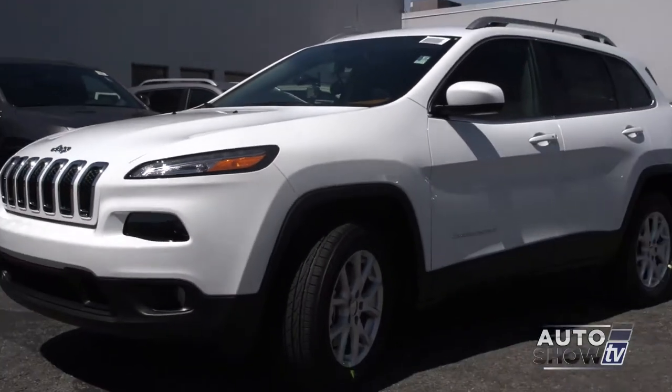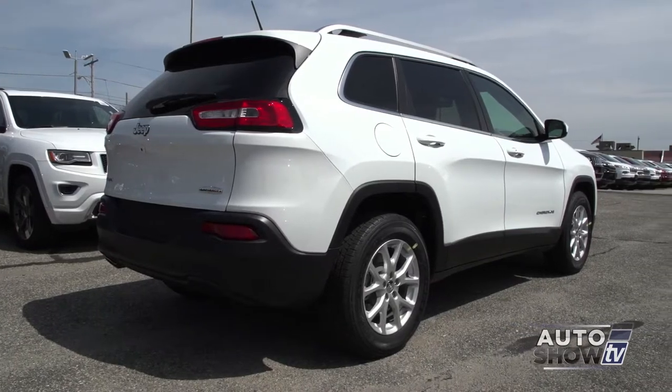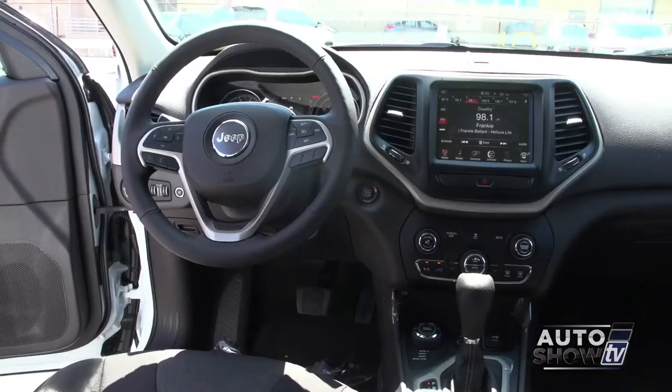This is the all-new 2014 Jeep Cherokee. It's been a long time since they made the Cherokee and now it's back. It has heated seats, lots of room and lots of technology.